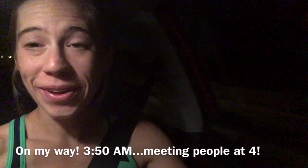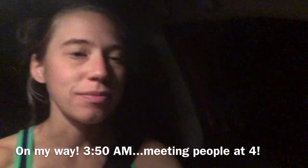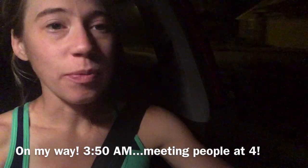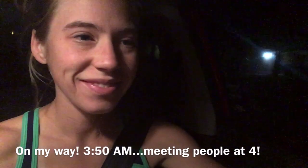Good morning. I'm now in the car on my way to the run. It is 3:50 a.m., so probably about 20 minutes after I woke up. Had some water, had one piece of watermelon, and I'm on my way.